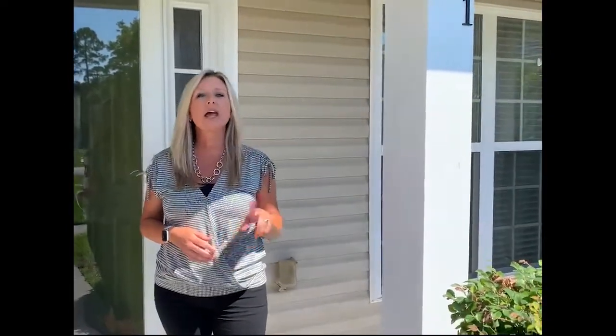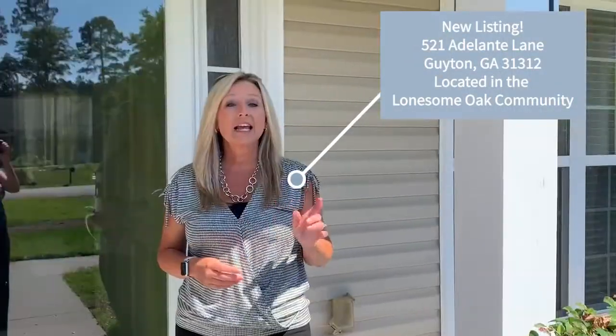Hi, I'm Becky Parton with Luxe Real Estate Services, and this is our Friday feature. And this Friday, we're actually not featuring a neighborhood, but we're featuring a new listing. This is 521 Adelante Lane in Guyton, Georgia, in the Lonesome Oak neighborhood.